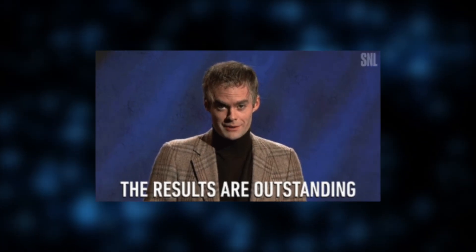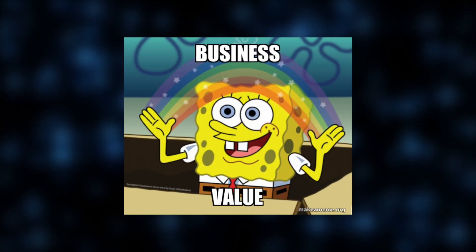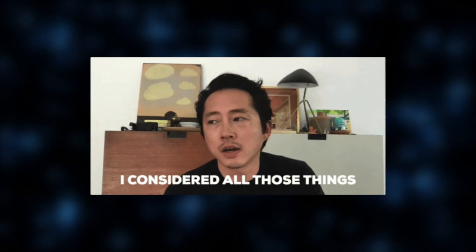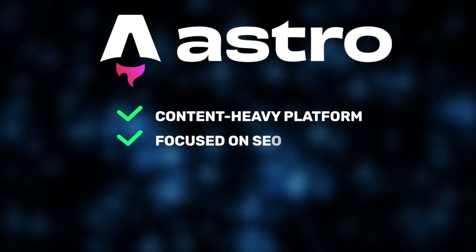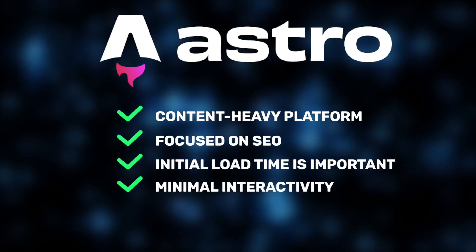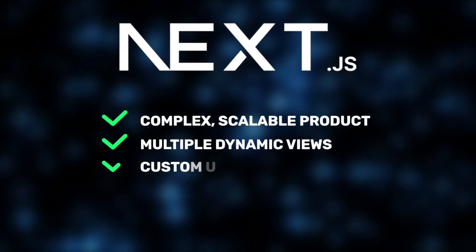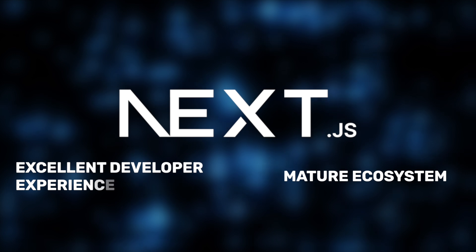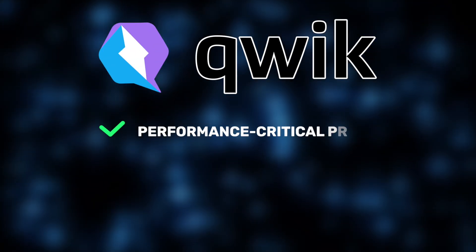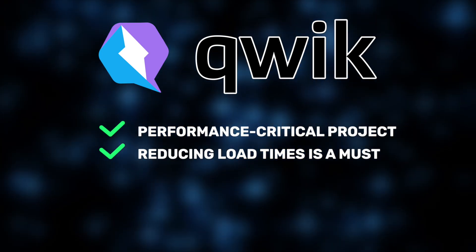So, what's the takeaway? At Jelvix, we always approach framework selection through the lens of business value. Performance is never just about speed for the sake of speed — it's about aligning technology choices with business goals. No framework is universally the best; it all comes down to product needs, user expectations, and long-term scalability. If you're building a content-heavy platform where SEO, initial load time, and minimal interactivity are key, Astro is our go-to recommendation. If you're delivering a complex, scalable product with multiple dynamic views and custom user journeys, Next.js remains a highly practical choice, backed by a mature ecosystem and excellent developer experience. And if a client comes to us with a performance-critical project where reducing load times is directly tied to revenue or conversion rates, Qwik is the framework you'd want to put on the table for consideration.